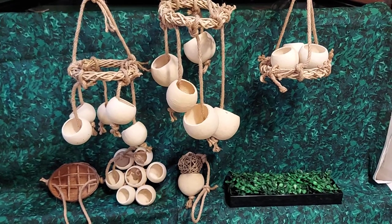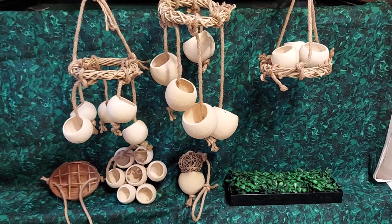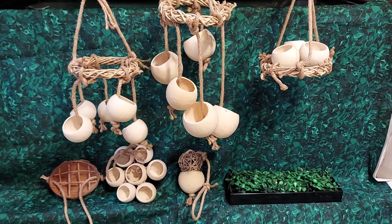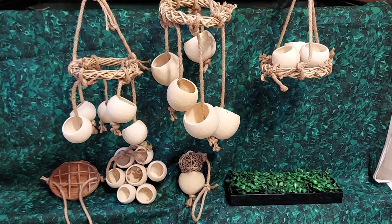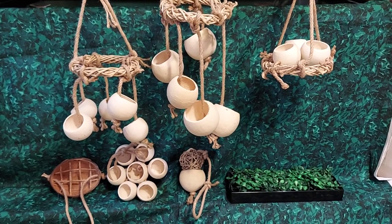Hello everyone, my name is Kelsey and I'm the owner of Professor Pinchy's Puzzle Emporium. It is a new hermit crab store that I decided to start to sell hermit crab toys and enrichment items.